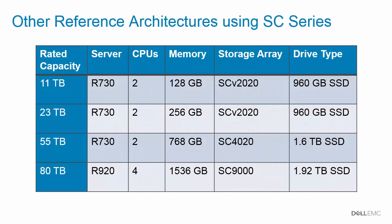Dell EMC has created several other Data Warehouse Fast Track reference architectures in addition to the 85-terabyte one. This table provides a high-level summary of those reference architectures, which also use SC Series storage arrays. A white paper describing each is available on Dell Tech Center. Even though these reference architectures use SQL Server 2014 instead of SQL Server 2016, they can be used to help implement a data warehouse solution in your environment.